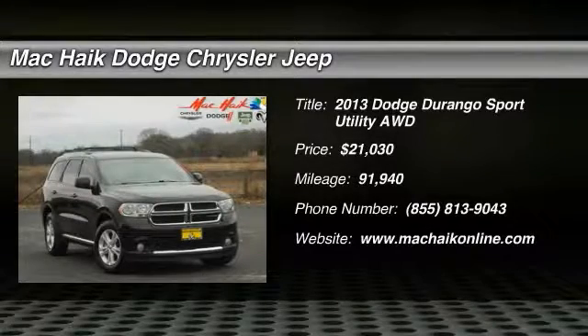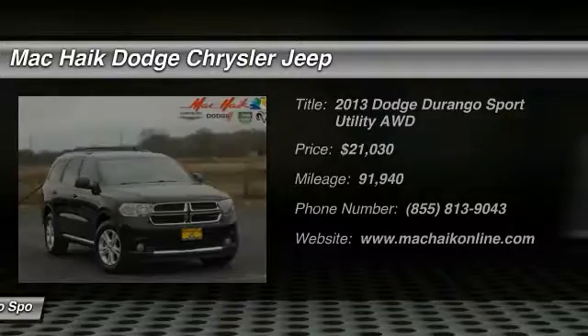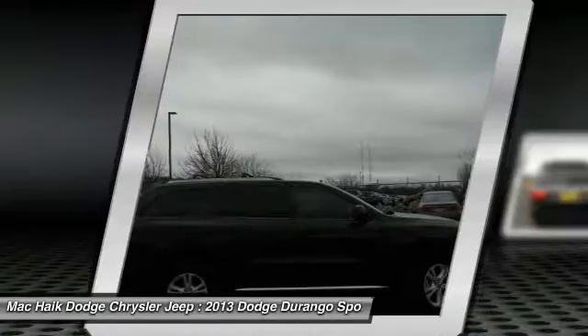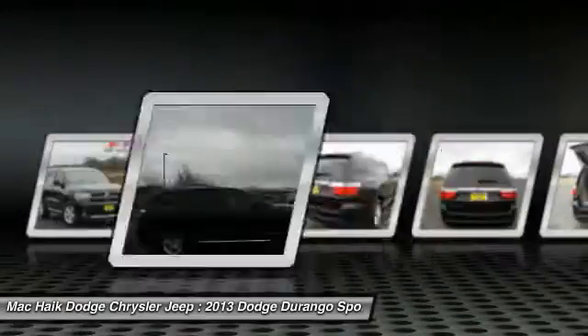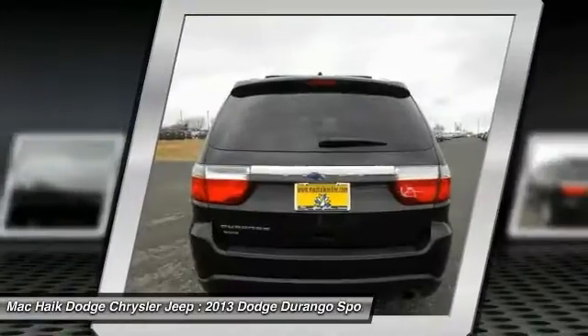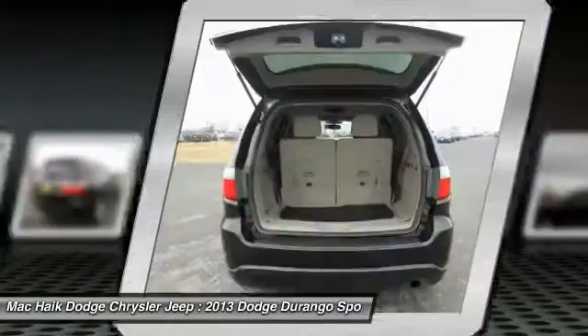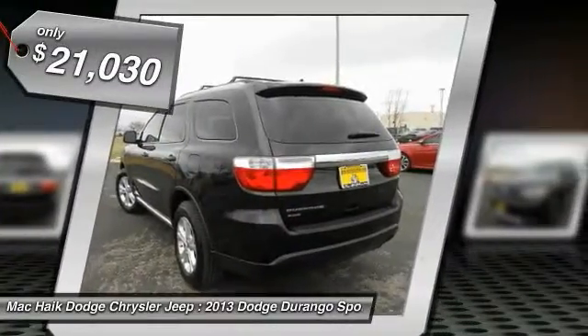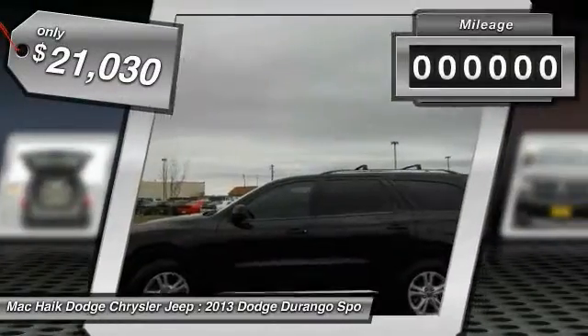The 2013 Durango allows you and your family to travel in style and comfort while towing your camper or boat. It offers more interior room and towing capability than most midsize SUVs and has an available third row of seating. Underneath are sturdy body-on-frame mechanicals and the option for a powerful V8 engine, and it is priced below $25,000.